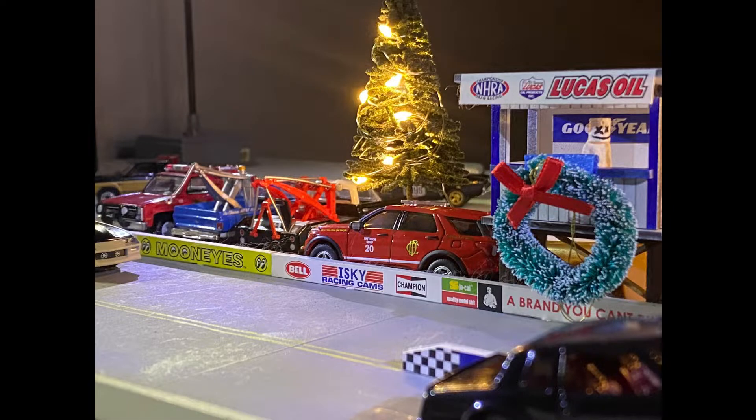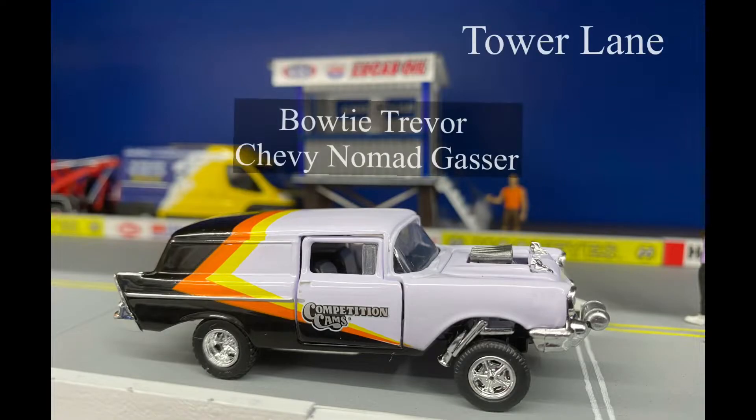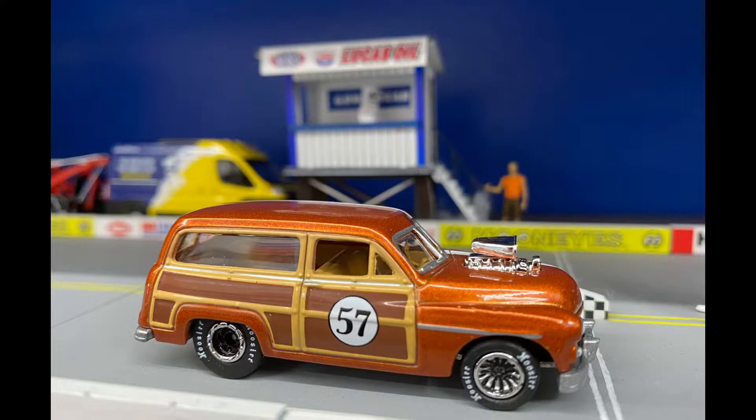Without further ado, here is the Grocery Getter lineup. In the tower lane we have Bow Tie Trevor in that Chevy Nomad gasser, and that thing is sitting stout looking real nice on the track right now. Let's see what you got, Bow Tie Trevor — we heard some good things, and I don't know if it's that Competition Cam's retro livery on this one, but I'm taking tower lane on this one, folks. And we got him going up against...